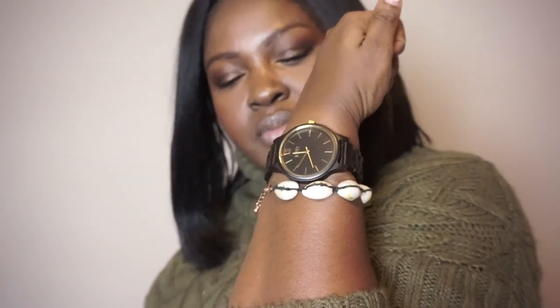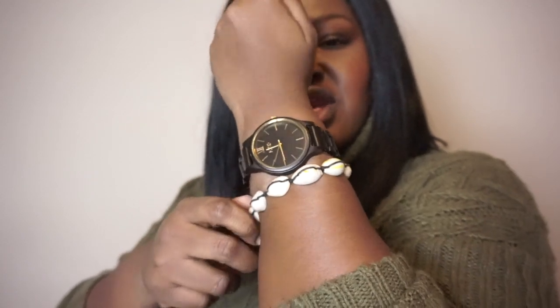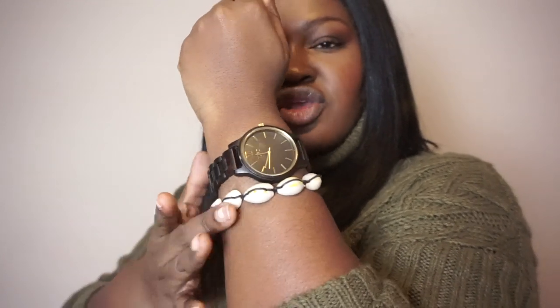I threw on this cowrie style bracelet that I picked up from ASOS earlier in the year. Not every time do you have to wear what's on trend — sometimes wear what you like. I still love this so I still wear it. I really like the way the whole color combination came together — the taupe in the bag complemented the green in the sweater, and all of the black accents tied everything together with the baker boy hat, the black over-the-knee boots, and the black watch that also had some gold accents.